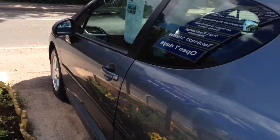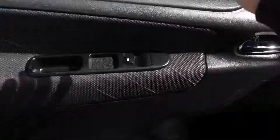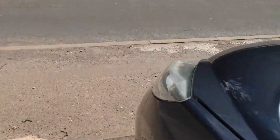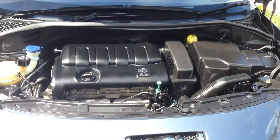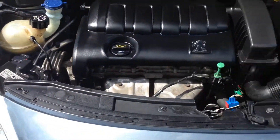Let's just show you under the bonnet — do bear with me. Condition as you can see.